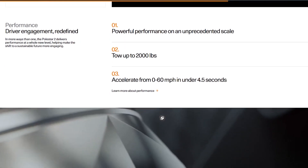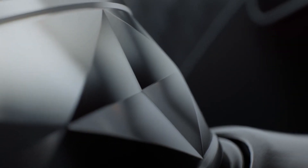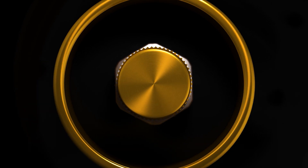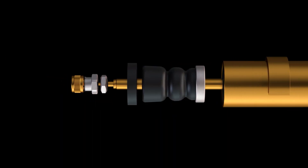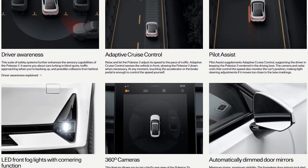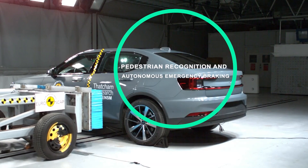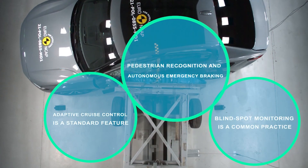The Polestar 2 achieves 0.90G of cornering grip and a 157-foot stopping distance from 70 mph due to this combination. Polestar also has three levels of regenerative braking, the most powerful of which may bring the car to a complete stop without touching the brakes. While the performance package appeals to enthusiasts, the two will likely ride better on the stock suspension, and its driving range should also be improved by the specified all-season tires. The Polestar 2 has a slew of driver assistance and safety features, including pedestrian recognition, standard autonomous emergency braking, adaptive cruise control, and blind spot monitoring.